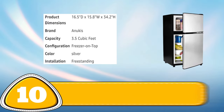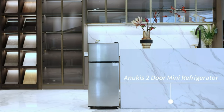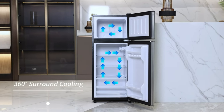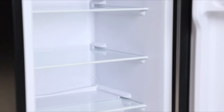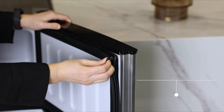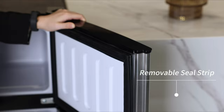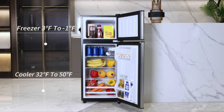Number 10: Anucus mini-fridge with freezer. The Anucus mini-fridge with freezer is a versatile and functional cooling solution for any space. With a 3.2 cubic feet capacity, it features a separate freezer compartment for frozen meals, ice cream and more. The adjustable thermostat and removable shelves allow for easy customization and temperature control.